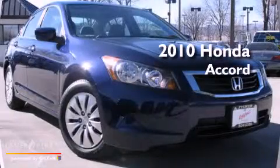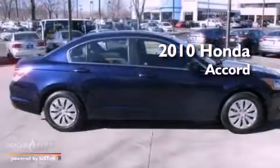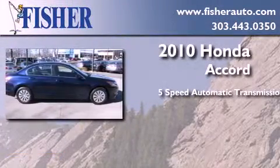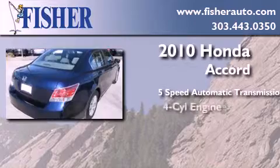This is a certified pre-owned 2010 Honda Accord. This four-door sedan has a five-speed automatic transmission and a four-cylinder engine.